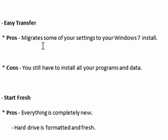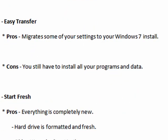With Microsoft's Easy Transfer, the pros are that it migrates some of your settings to Windows 7, like settings from Internet Explorer and Outlook, and some of your desktop settings. The cons are that you still have to install all of your programs and data.